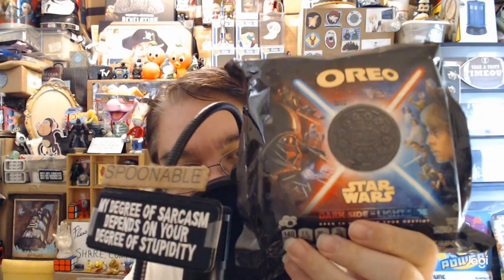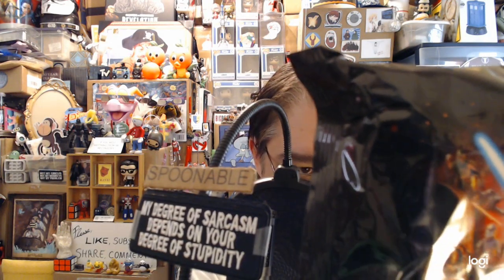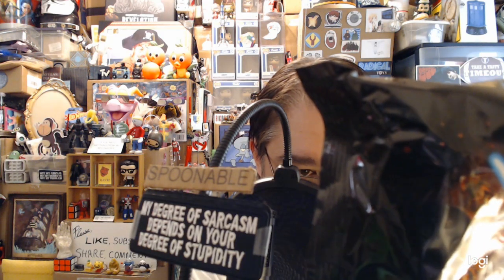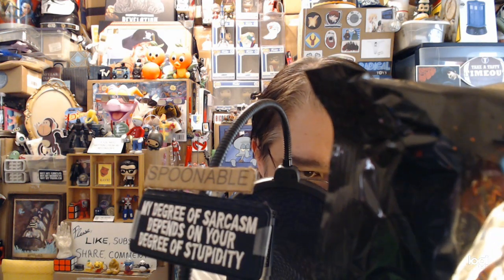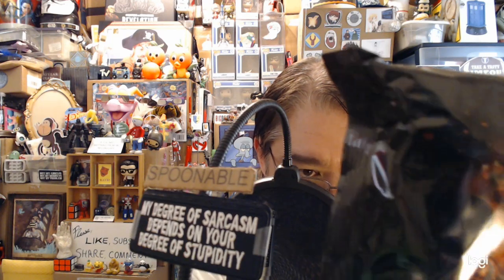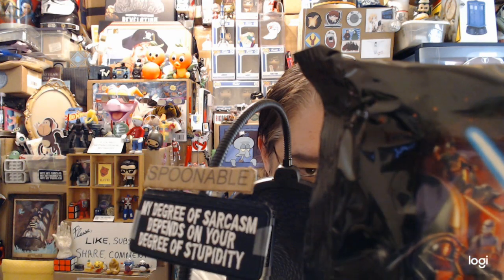The Star Wars Oreos have a dark side and a light side, and it's one cookie. It says on the back: red cream for the dark side, obviously blue cream for the light side. Only red or blue in each pack. Designs included may vary. Pack art by Gregg Hildebrandt, iconic Star Wars poster artist since 1977.